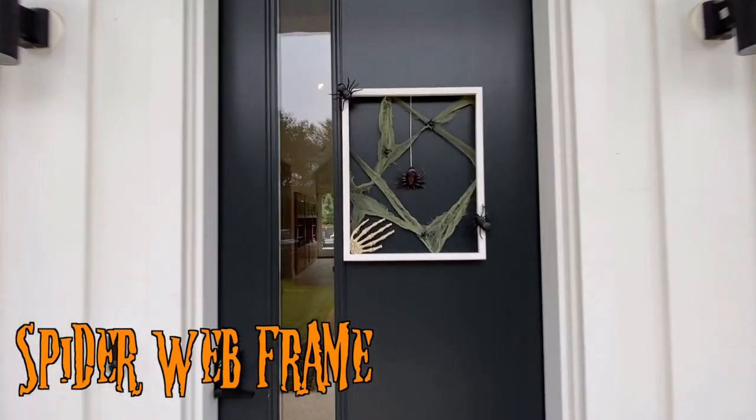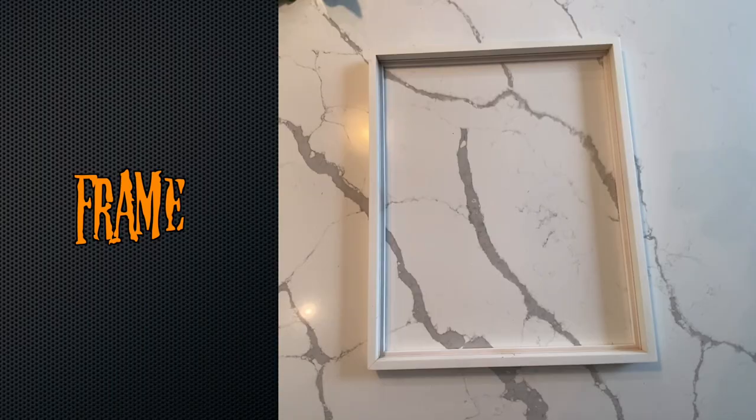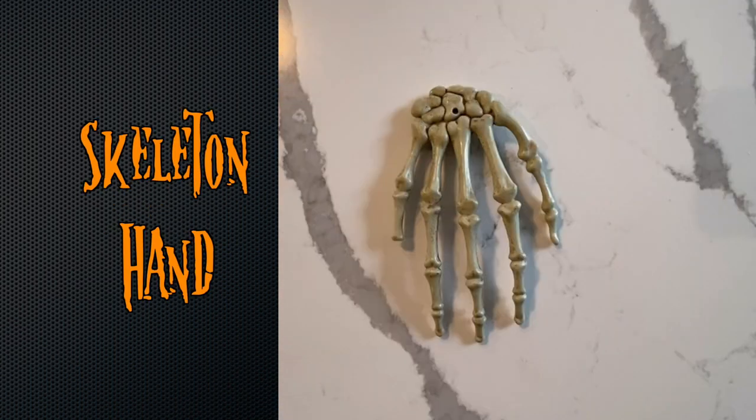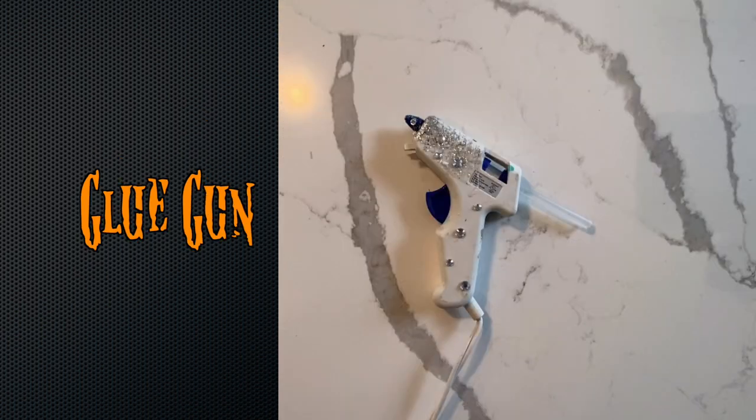To bring the kid flavor into it, we have a couple of fun crafts for you to enjoy with the kiddos — hope you enjoy! For this craft you're going to need a frame, some spooky fabric, spiders, a skeleton hand, a glue gun, and a pair of scissors.